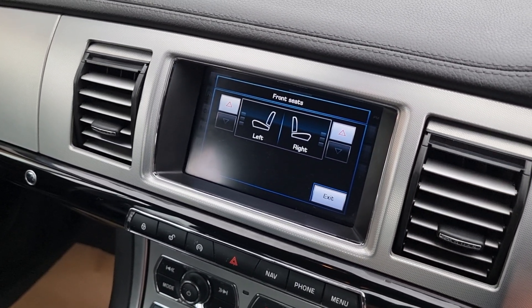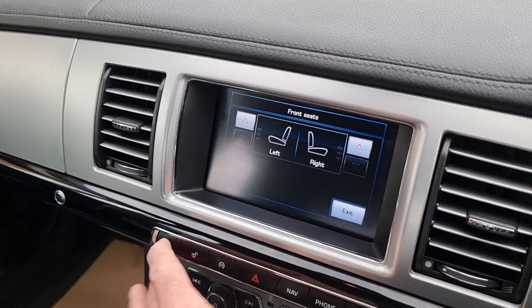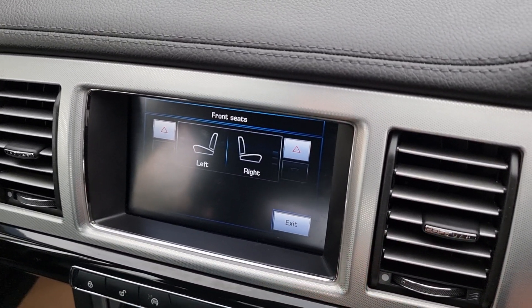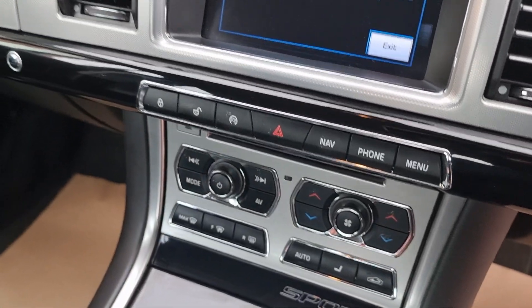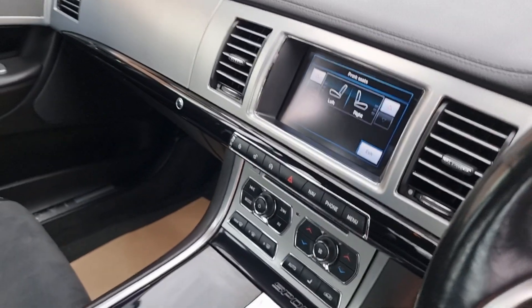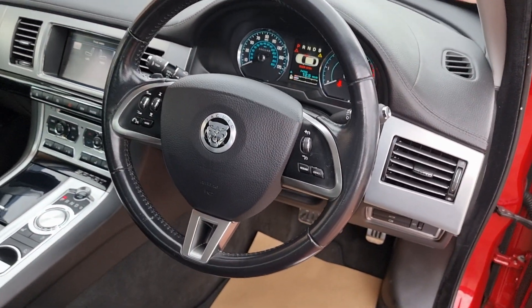Big screen navigation with all your media and different modules — nav, phone, etc. The ignition's on actually. Front and rear heated screens. Extended black lacquer in the centre console. Air conditioning checks nice and cold. Very nice indeed.